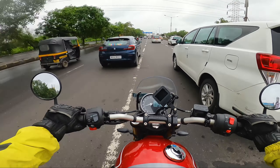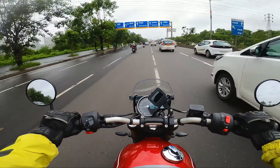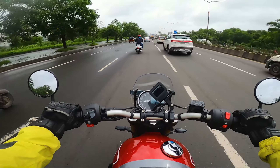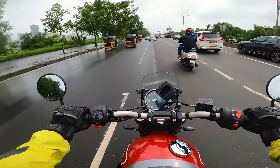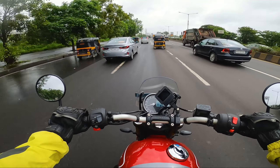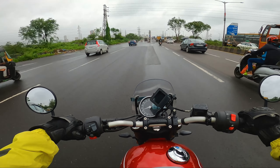Next, always monitor the tire pressure. If you're riding at very low PSI, resistance increases and the bike will return less fuel economy. If you're riding at the recommended PSI, it will obviously return good fuel economy. The recommended tire PSI for the Speed 400 is around 27 to 28 PSI at the front and 33 PSI at the rear, so always keep checking those numbers.